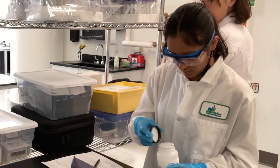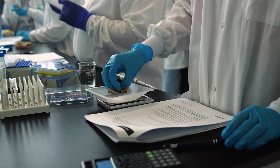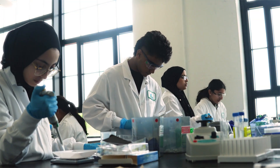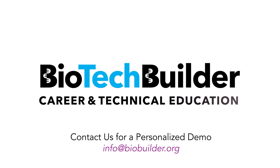I know that I became a scientist thanks to hands-on experiences that I had in high school labs, and so with BioTechBuilder we are trying to bring that same excitement and purpose to today's students. We really hope you will join us in transforming science education.